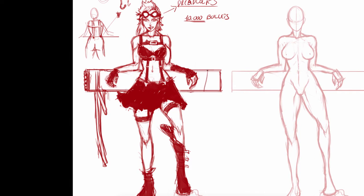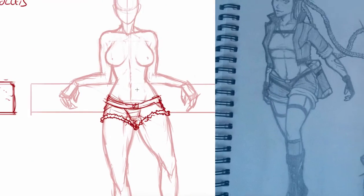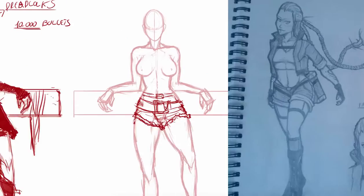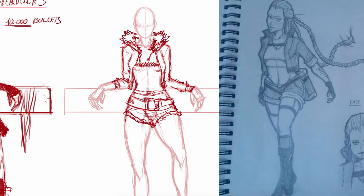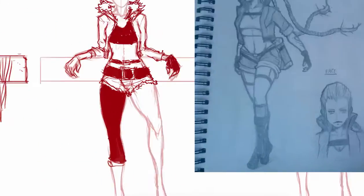This is basically the landing pad for everything else to come. This is the base. Without this, we have no purpose if we cannot do this. Anyway, you're seeing me here design three different characters. I am spending about 20 minutes on each, just thinking of designs.